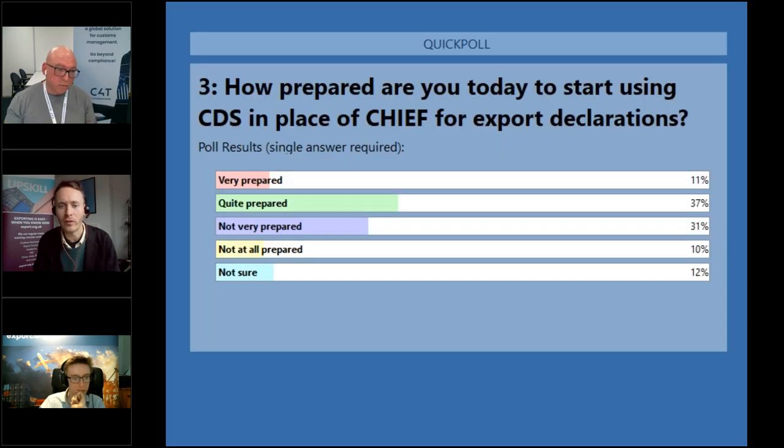A question from Tilly: what do we need to do on CDS if we're temporarily exporting goods, such as sending goods to Spain for a trade show? It depends on why you're temporarily exporting. You can look at things like Carnets, but on the CDS front it's probably easier to look at procedure codes for temporary export. Trade shows are actually covered under procedure codes as one such example. You'll find them under the heading of temporary export in Trade Tariff Volume 3. For musicians and similar, Carnets or other such measures are also an option.